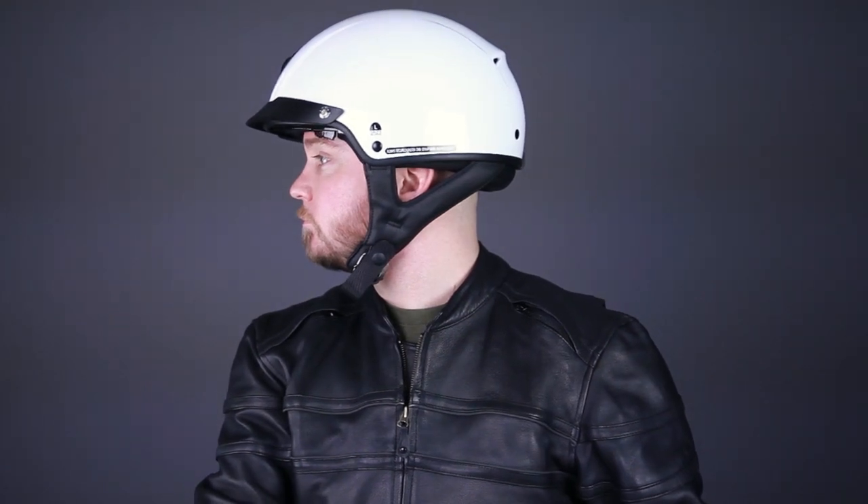The final helmet in our comparison today is the Scorpion XO C110. The shell is made of lightweight polycarbonate and has earned an ECE rating in addition to the DOT approval. This is one of the most tour-friendly half helmets there is, and the fit is just delightful. The size chart recommends a large for my head circumference, and the fit is firm and snug but very comfortable. I prefer a snug fit, especially if I'm headed out for a long ride, because I'd much rather feel some pressure on my head than have the helmet acting like a sail when I'm riding down the highway.